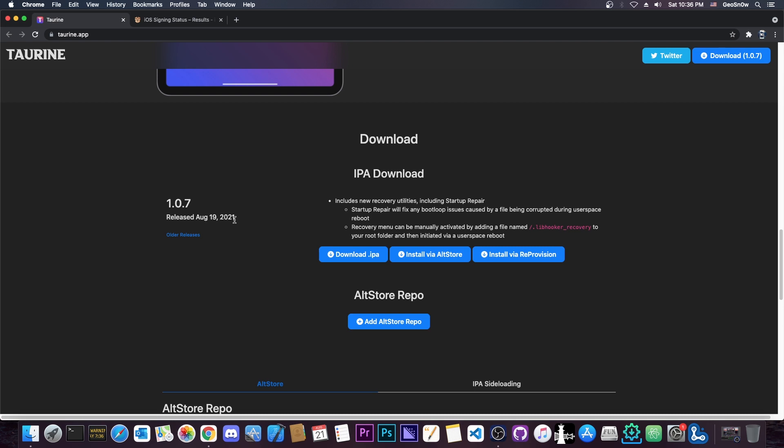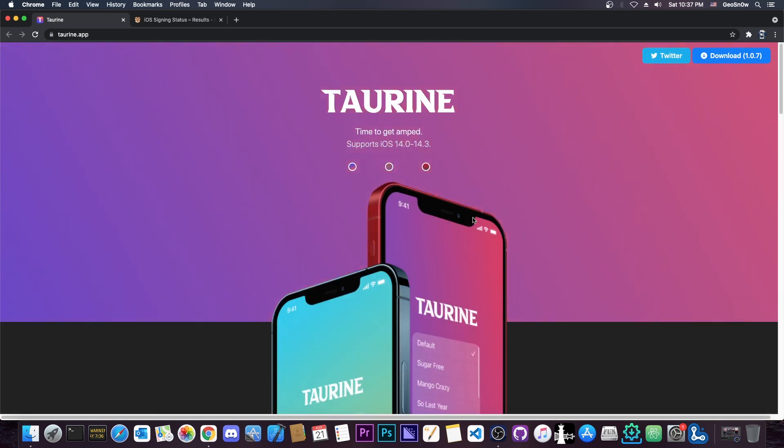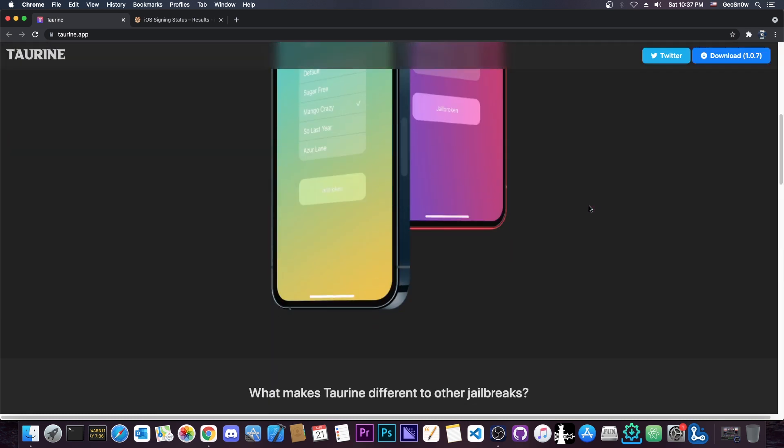This is an important update because it brings a recovery menu, which would basically save you in case of a bootloop. You will no longer lose your device to a bootloop if something goes wrong — for example, if a file gets corrupted during a user space reboot. This new feature in Taurine has the potential to actually save your device.